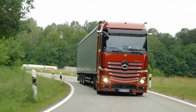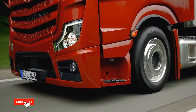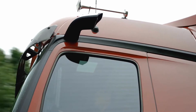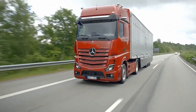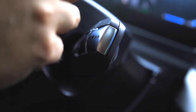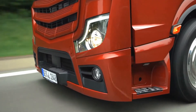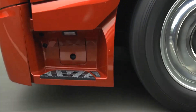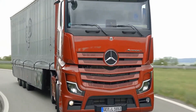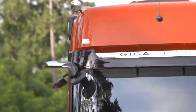The Actros L features the second-generation Active Drive Assist. Under certain conditions, the system actively assists the driver with lateral and longitudinal guidance of the truck, and can automatically maintain distance to the vehicle in front, accelerate, and also steer when necessary system conditions are met, such as a sufficient curve radius or clearly visible road markings. ADA2 includes the Emergency Stop Assist sub-function, capable of initiating an emergency stop when the driver has ceased to control the steering wheel despite visual and acoustic warning signals. The Actros L is also equipped as standard with Active Brake Assist 5, which includes a pedestrian recognition function in order to comply with regulations requiring an emergency brake assistant.